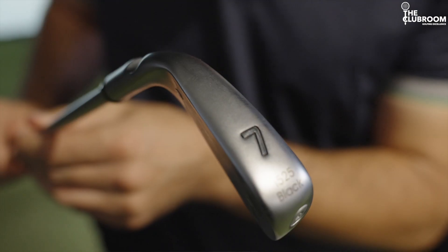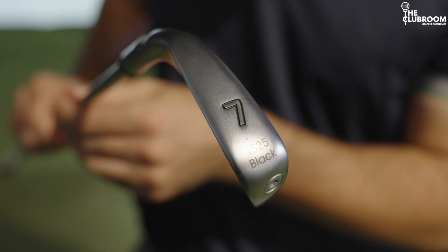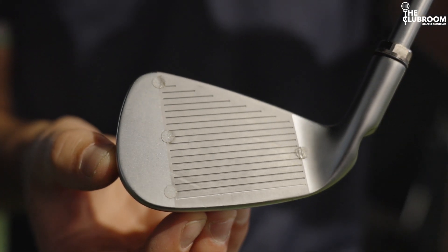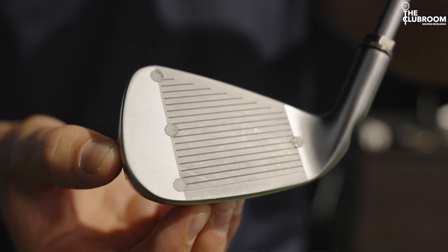But how? In there you've got the chunk, the stability, the forgiveness. Off-centre strikes, the club won't collapse like a blade. The face actually has on average throughout the set about four extra grooves — more grooves, more spin. So there you go: power and control. But does it actually work? Let's find out.